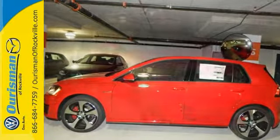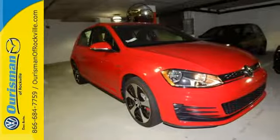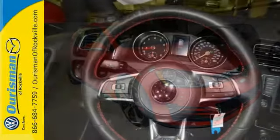In the case of an emergency, the intelligent crash response system is standing by. It simply does more for you.